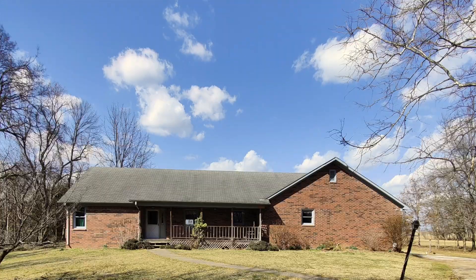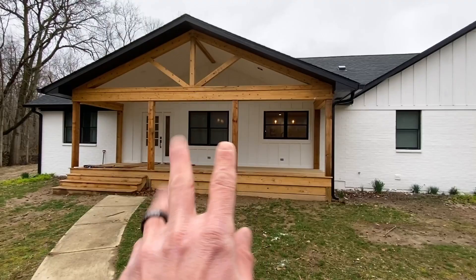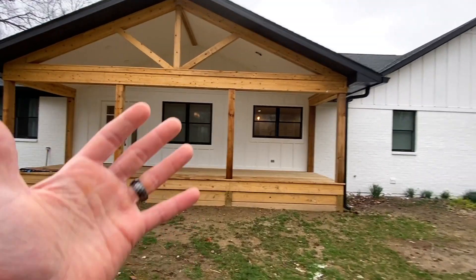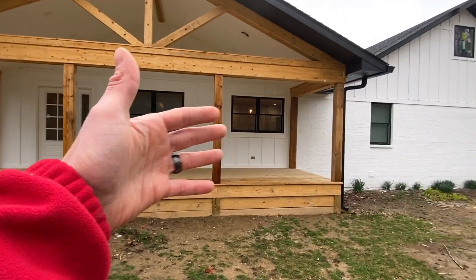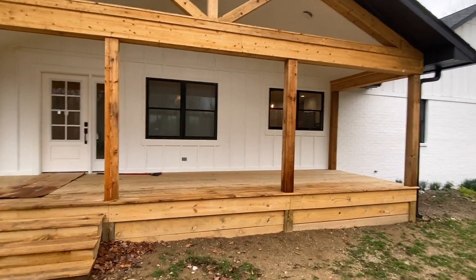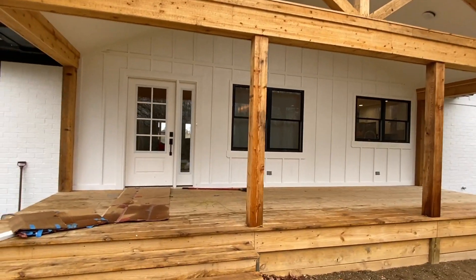This front area here was all recessed into the house, so they brought that out and added this amazing-looking front porch. That also extended the area inside with the kitchen — they reconfigured some walls in there. We'll get inside in a minute and check that out, but look at this front porch.